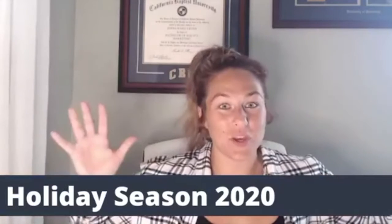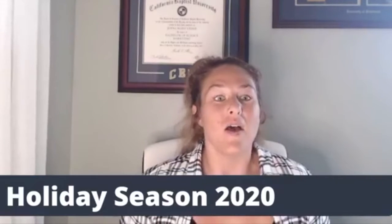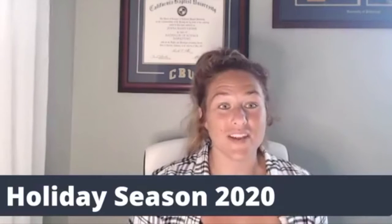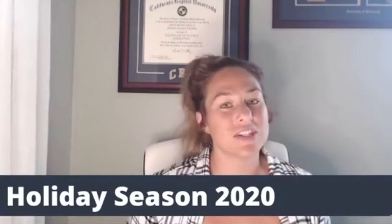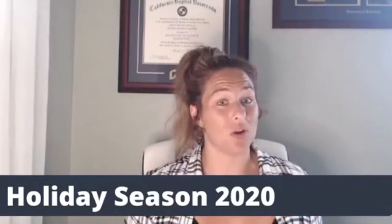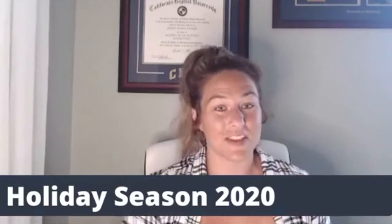Hey guys, I'm here to chat with you about the holidays, which is crazy to think about. We're already talking about the holidays, but the reality is Amazon has really pushed planning ahead of time due to everything going on in their warehouses. So that's why today we are talking about quarter four and the holidays specifically.